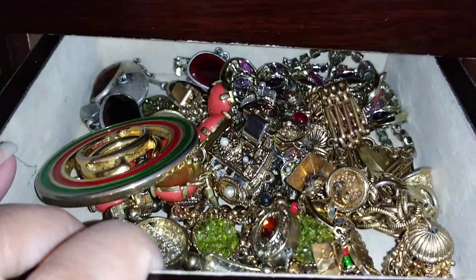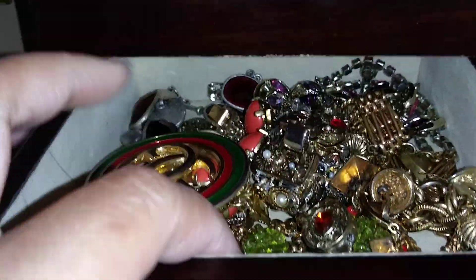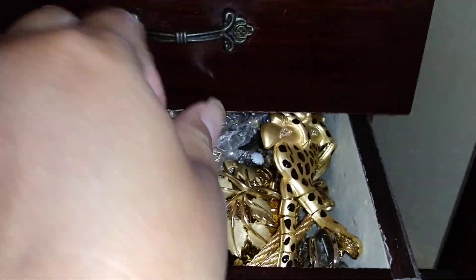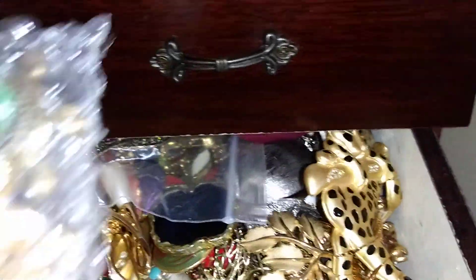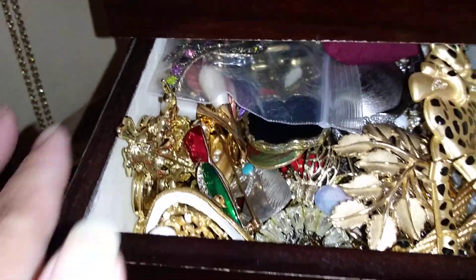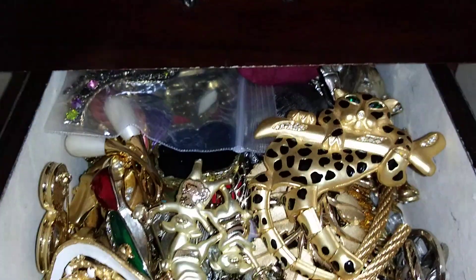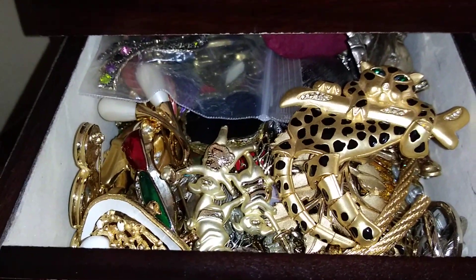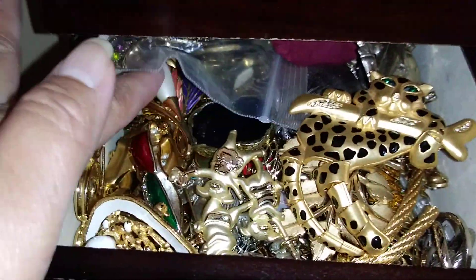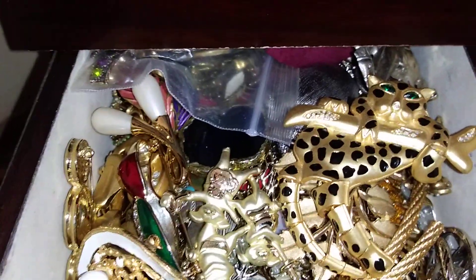There's another drawer for bracelets, and I have a vintage Gucci buckle piece here. These are my more delicate and precious vintage items - my vintage brooches. I took them out of the red box where I originally kept them, but I think it's a bad idea because they're all cramped in here - I still have to solve that problem.